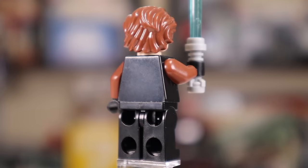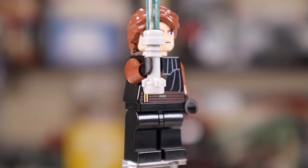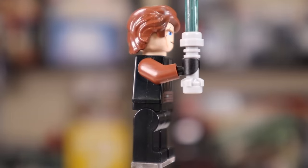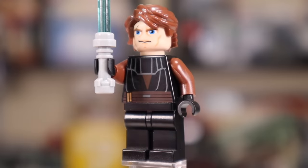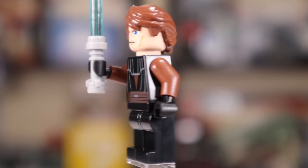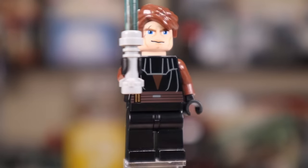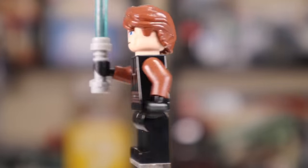We do have the blue lightsaber, which is nice, but this is the time when they were just using the light gray hilt — arguably the worst looking hilt they ever made. They had gotten rid of the chrome by 2008, but had not really invented their newer chrome-ish color yet. So you're just stuck in this middle ground where they decided to use light gray for now. It doesn't look particularly great.